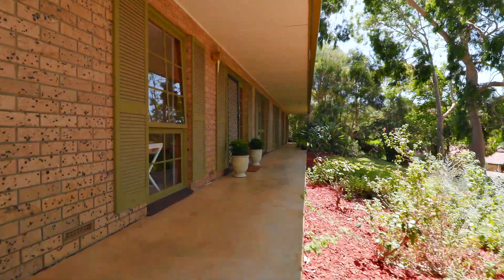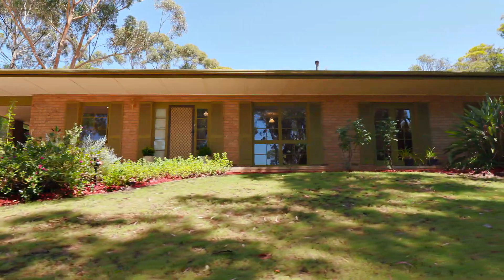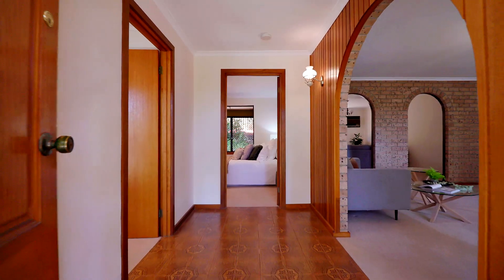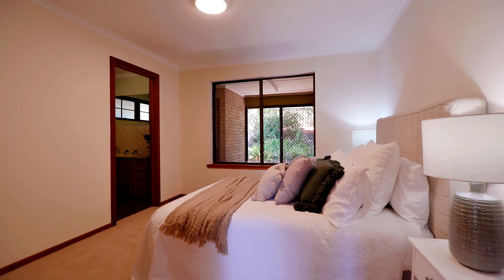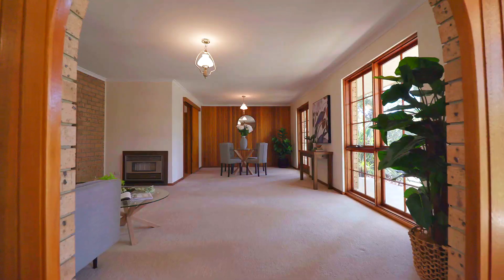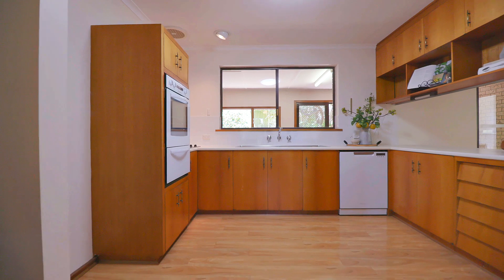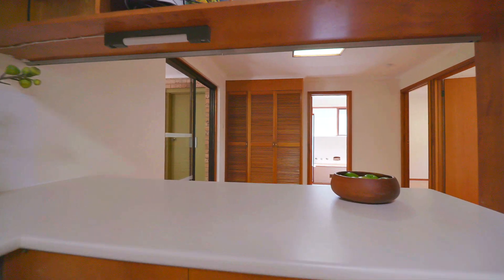They really don't build homes like this anymore. You can tell it's been a much loved and cared for family home the moment you walk through the door. Offering four bedrooms and two bathrooms, plenty of living space for a growing family. 22 Sandow allows you to come in and add a few of your own touches if you want, or just keep this classic retro charm.